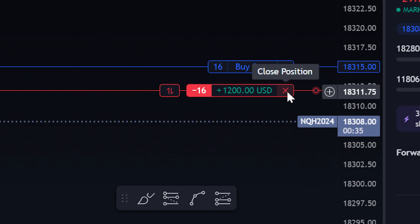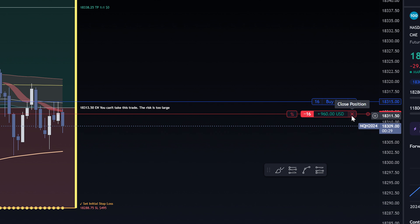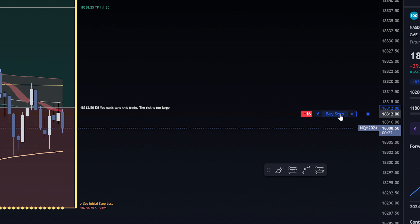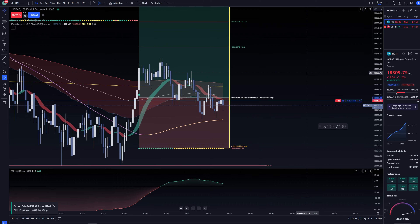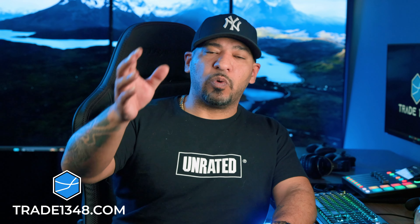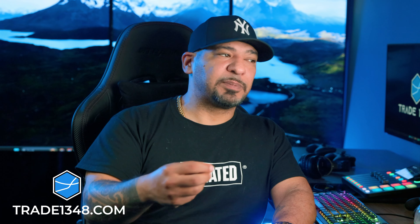You guys see it here live. That is meaningful money to me. It should be meaningful money to anybody who's making that kind of money in mere minutes. So what I'm going to do is simply protect my entry right here and let the trade develop. That is another concept in trading that falls in line with risk management.